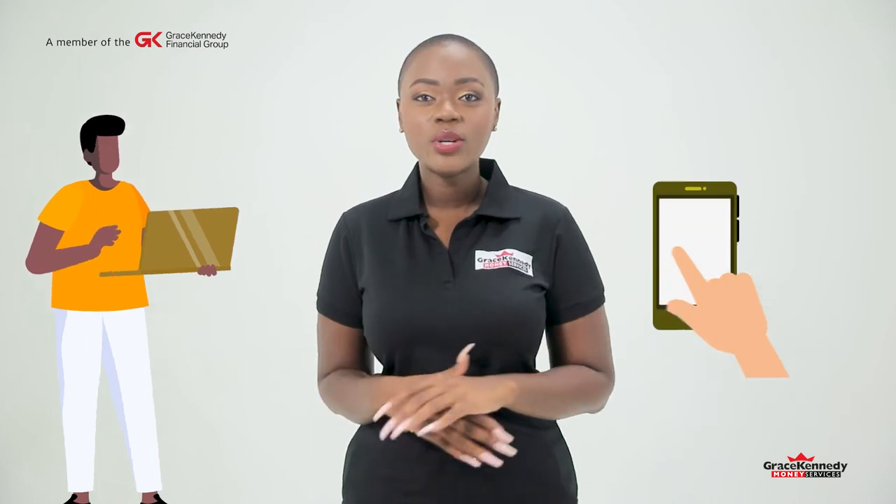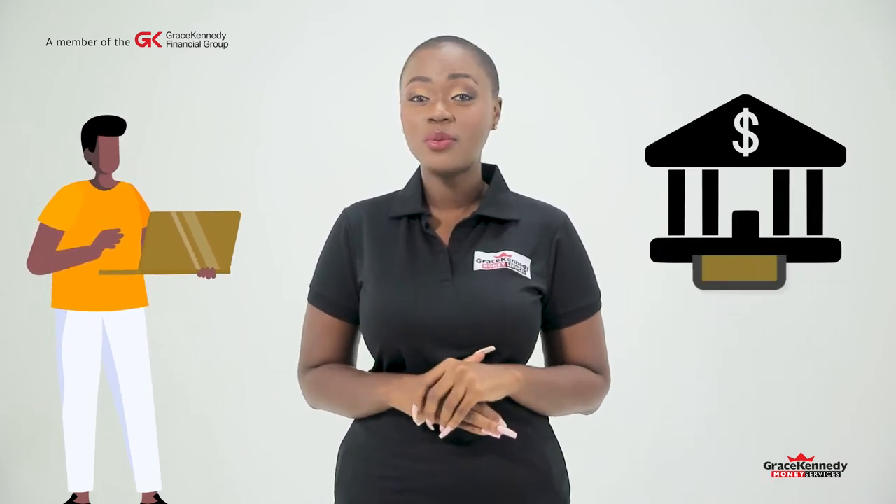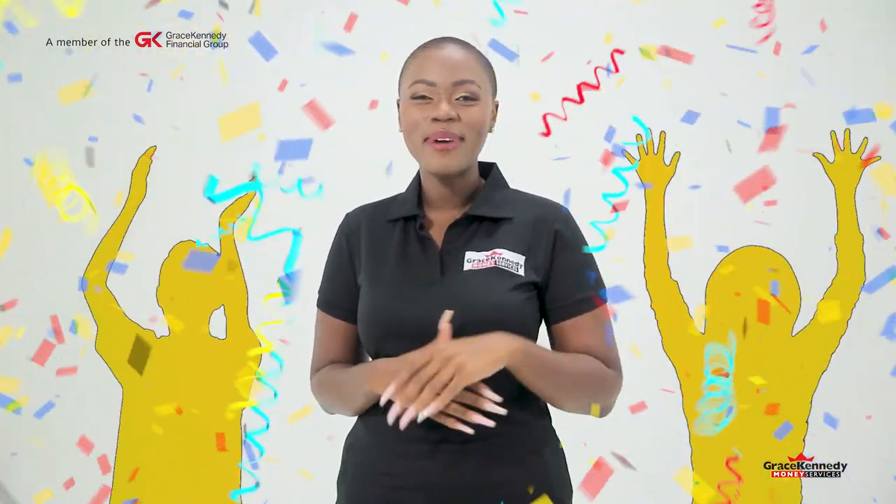Remember, you only have to register once, so complete the process and share your account details with your loved ones to start receiving money directly to your bank account.